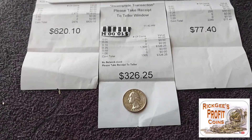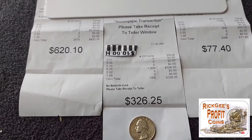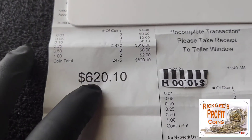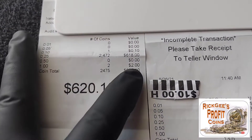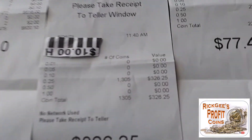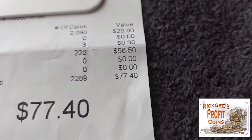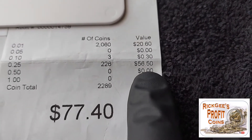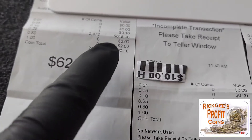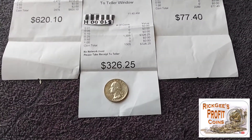That was the only find of that bag right there. These are the three receipts from returning the coins back to the bank. We had to restart the machine a couple of times and got three different receipts. The first receipt was $620.10 — it did count two $1 coins and a dime. The second receipt was $326.25, no extra coins on that one. And the last receipt was $56.50, just the quarters. That totaled $1,002.85.